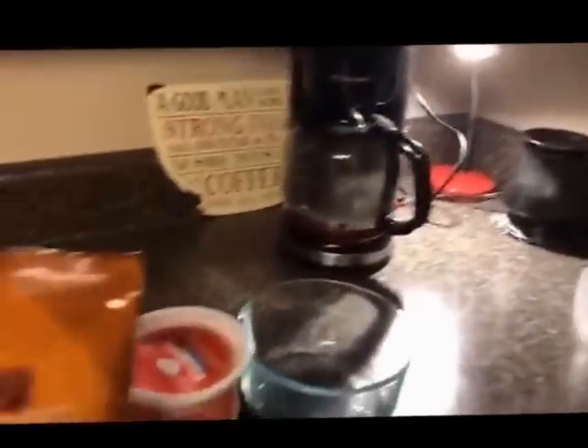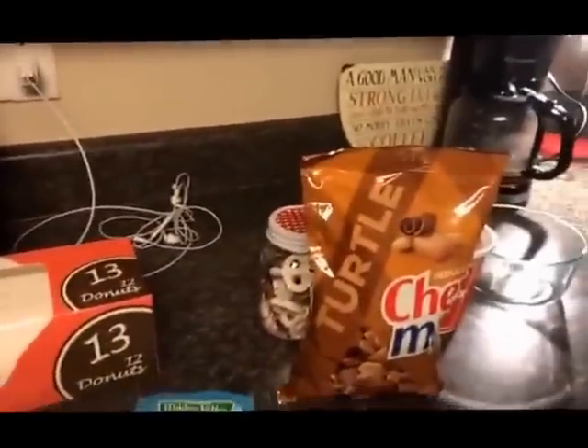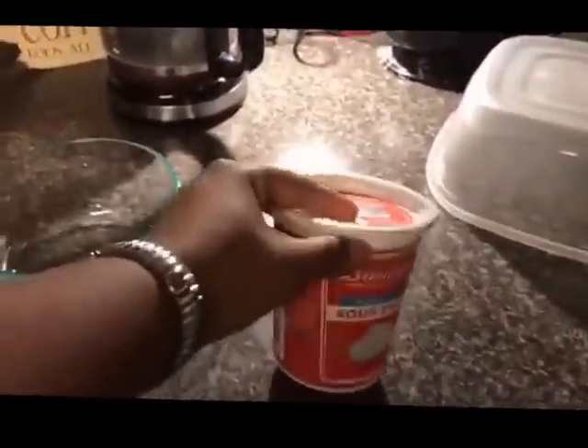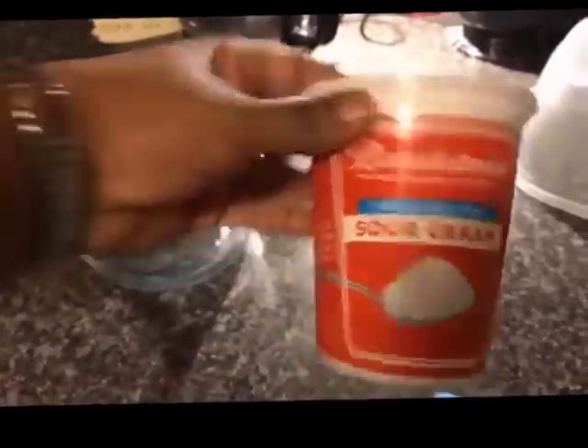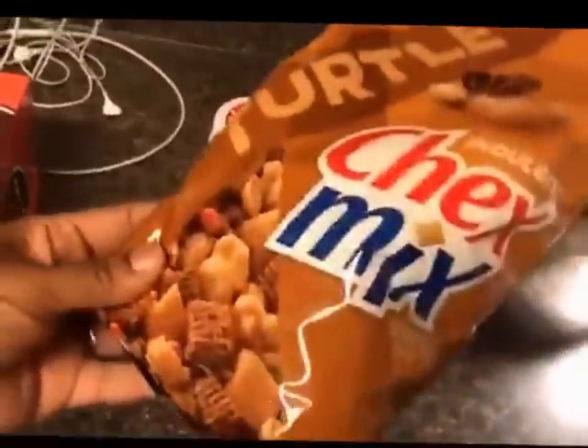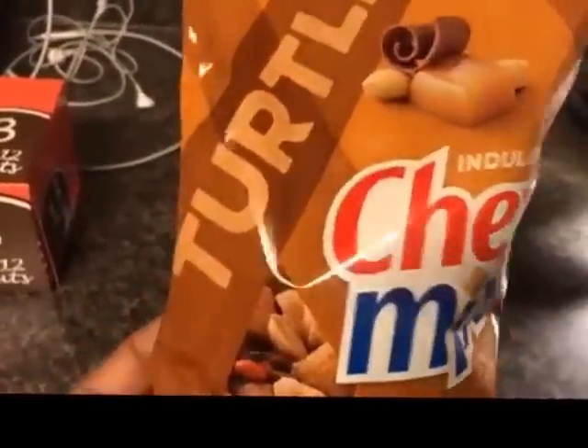Let me turn my camera around and show you some of the things I have. I coupon pretty heavily and very regularly, so some of the things I pulled out to use with my guests: I'm going to do a ranch dip — I have the Hidden Valley Ranch dip packet, and the only thing you need to add is 16 ounces of sour cream. I had that in my fridge because I had a coupon. I also pulled out some Chex Mix.